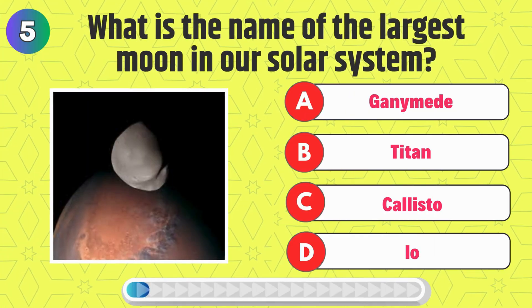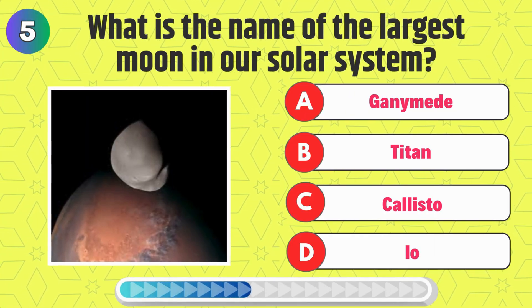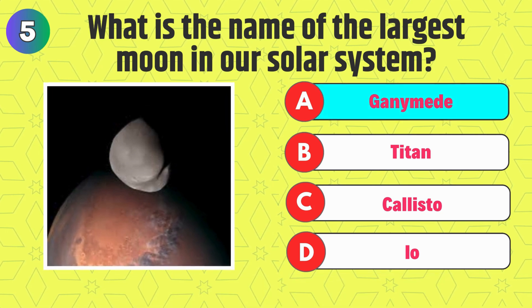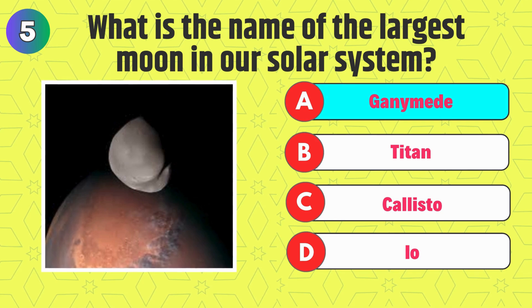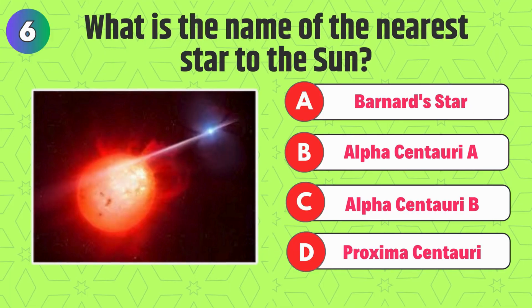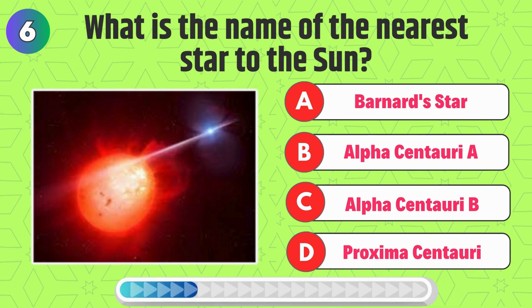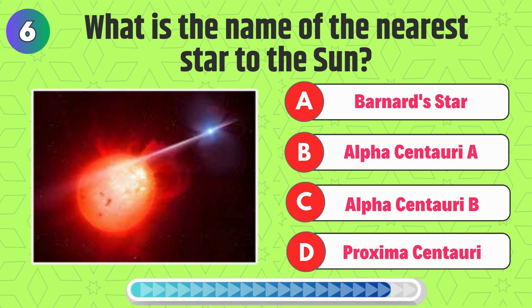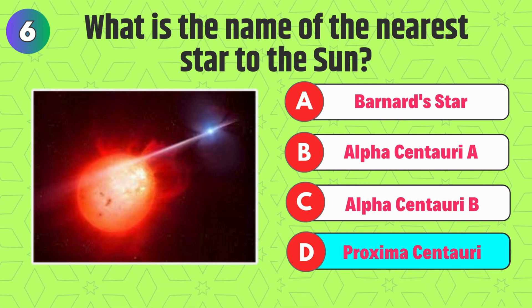What is the name of the largest moon in our solar system? That's correct, it's Ganymede. What is the name of the nearest star to the sun? Right, it's Proxima Centauri.